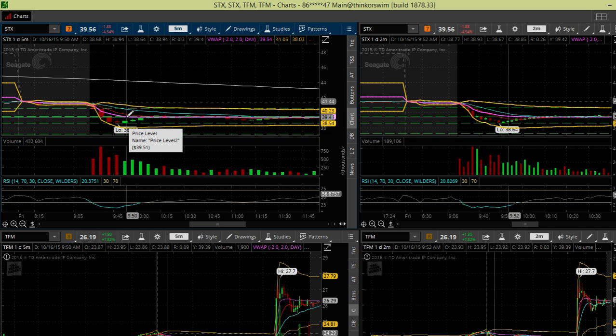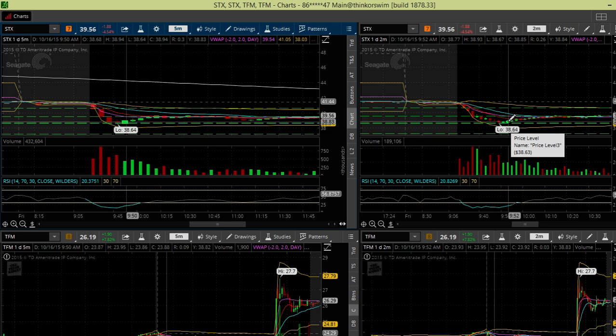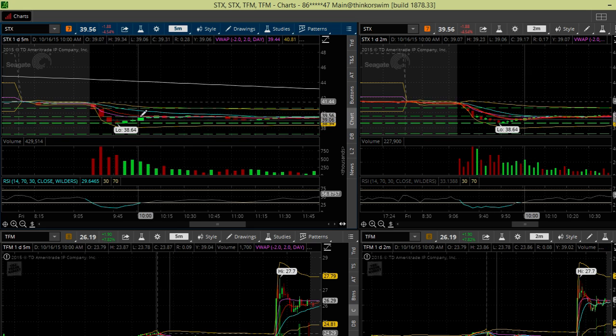I normally use the nine EMA and VWAP — if it closes above those, I take the trade off. But they were just too far away on this one. So I went back to using the two-minute candle: the first candle to make a new high is where I stop out, and that's exactly what I did. I also liked that there was no room between the current level and the VWAP, so that should have been a nice move back up.